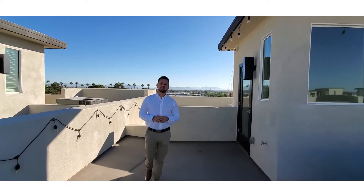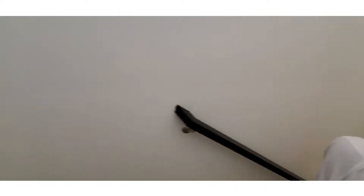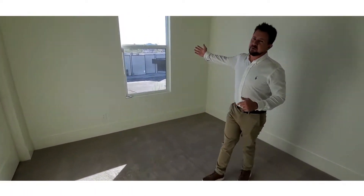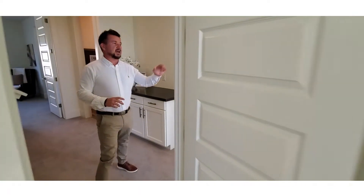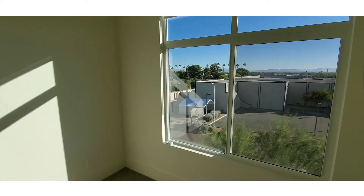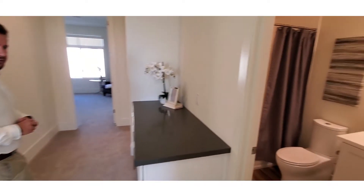Now let's go and have a look at the property. On the third level this is where we have all the bedrooms, the master, a full bathroom as well and the washing. In here is one of the bedrooms. It's got beautiful mountain views, absolutely gorgeous, and next door is again more or less the same size bedroom with again mountain views.